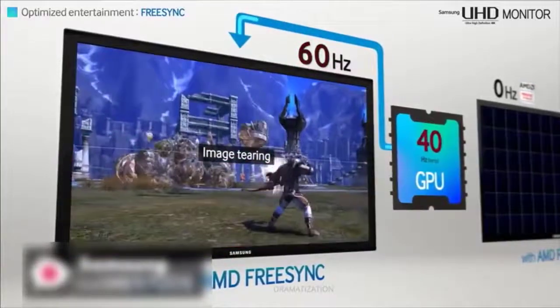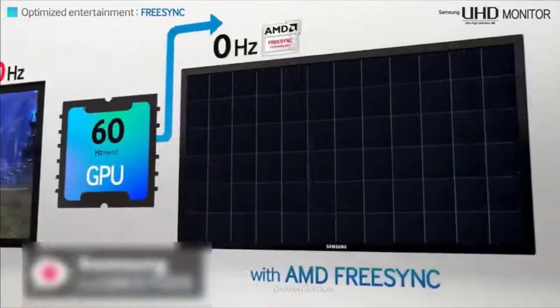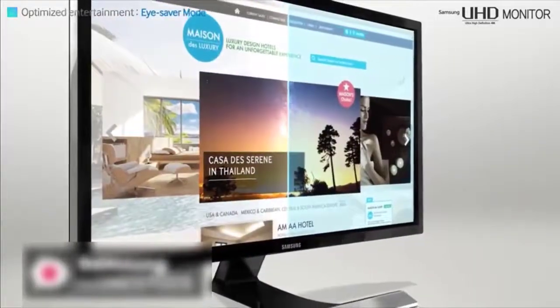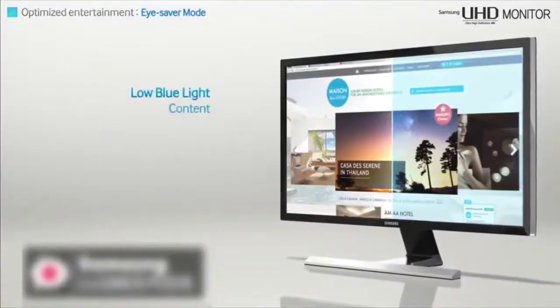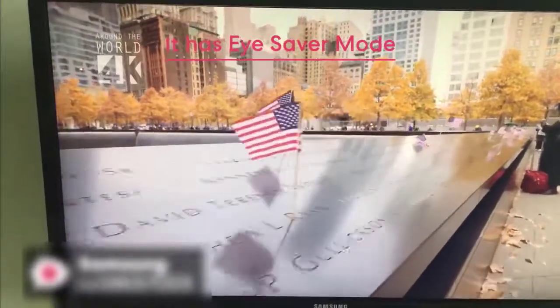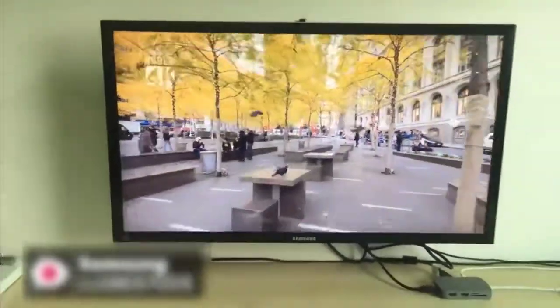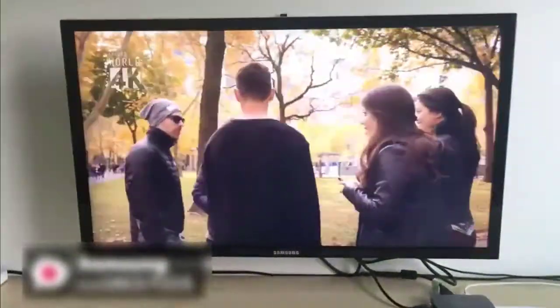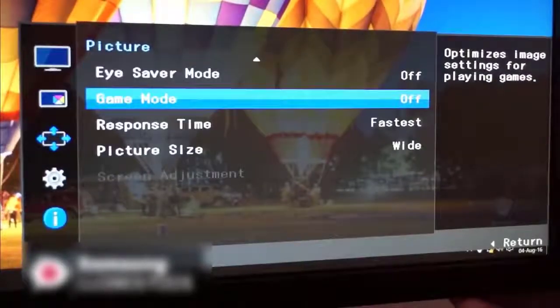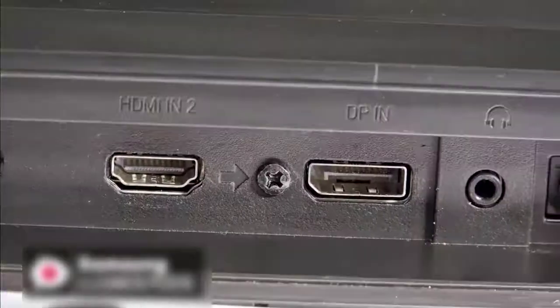The AMD FreeSync dramatically syncs the screen refresh rate with the frame rate of your content to minimize input latency and dramatically reduce image tearing and stutter during gaming. If you're concerned about eye strain or fatigue, the UE570 UHD monitor has you covered with Eye Saver Mode, which optimizes your viewing comfort by reducing blue light emissions and flickers at the touch of a button. To conclude, if you're looking to upgrade to a 4K monitor for your PS4 Pro gaming, the Samsung U28E570D will save you a few dollars whilst still boasting tons of features, and it gets a thumbs up from us.